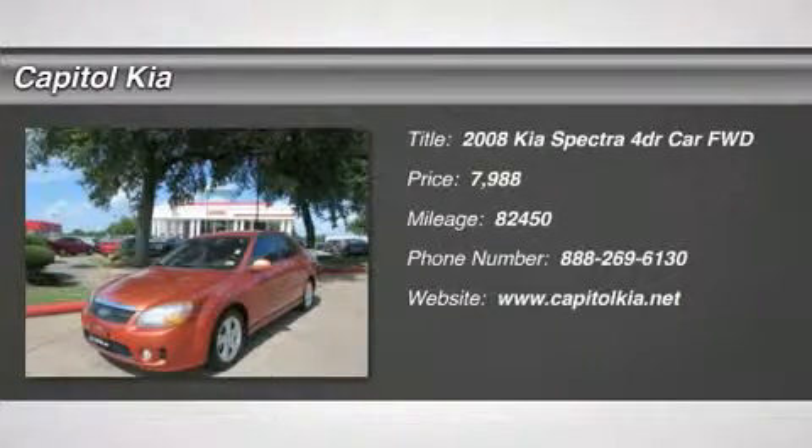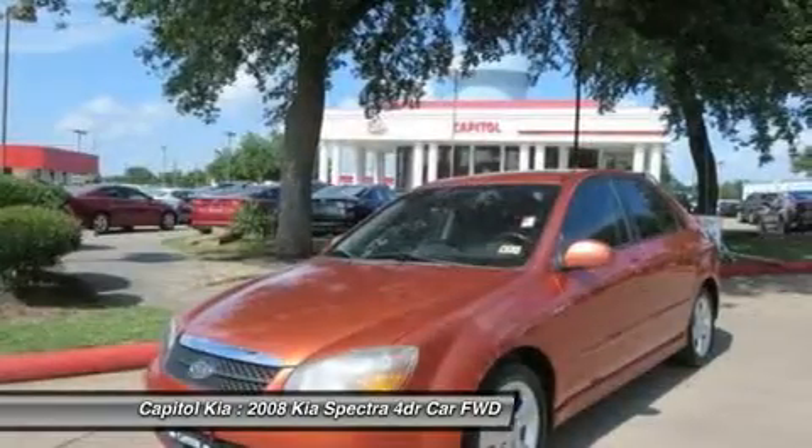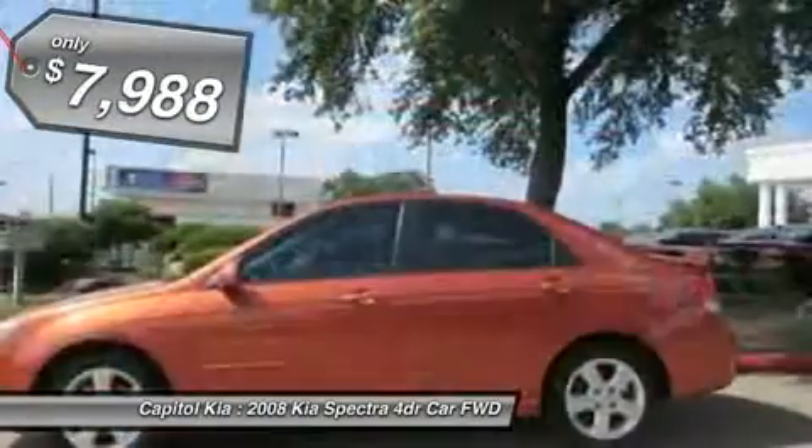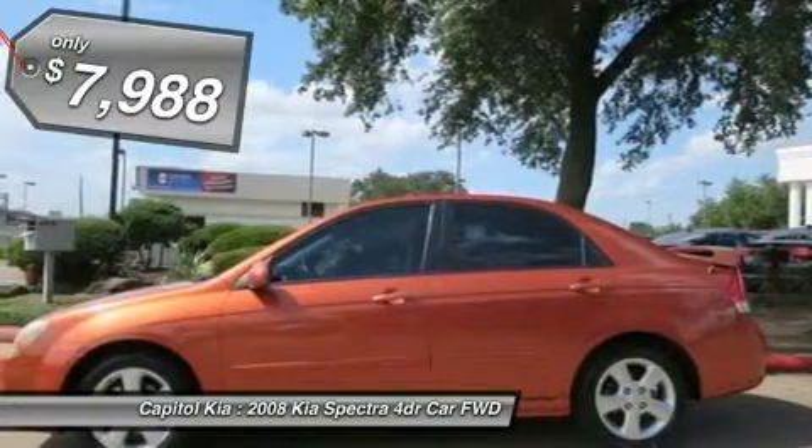Thank you for your interest in one of Capital Kia's online offerings. Please continue for more information regarding this 2008 Kia Spectra SX with 82,450 miles.